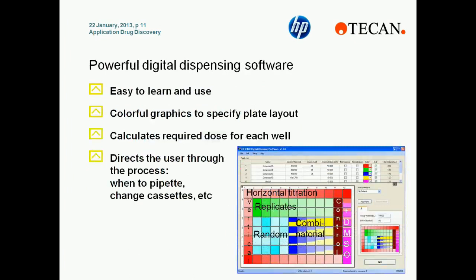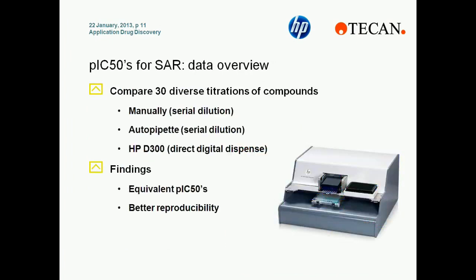The software that controls the HPD300 is simple to learn and enables a variety of plate layouts, including vertical titrations, horizontal titrations, replicates, randomization, and even 2D or combination experiments. The calculations for the volume to add to each well can be done based on the concentration desired within each well. An experiment was performed to compare 30 diverse compounds with serial dilution prepared using either manual pipetting, auto pipetting, or an HPD300, and the findings were equivalent key pIC50 values and better reproducibility.